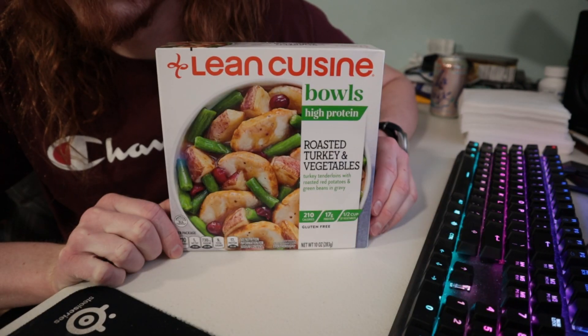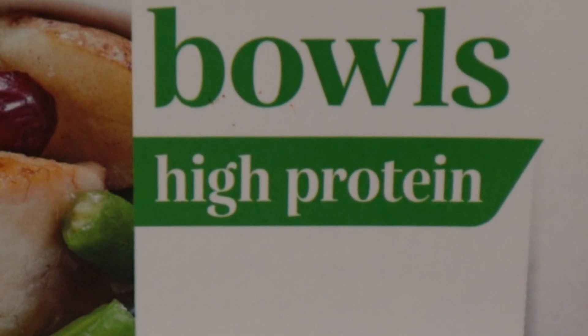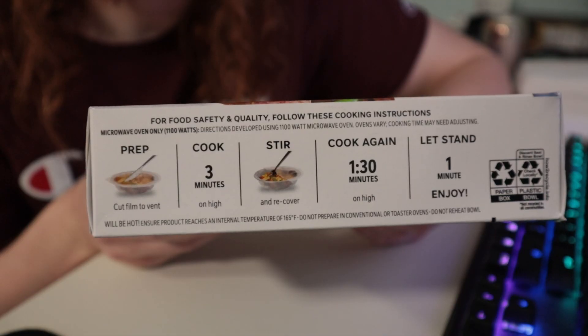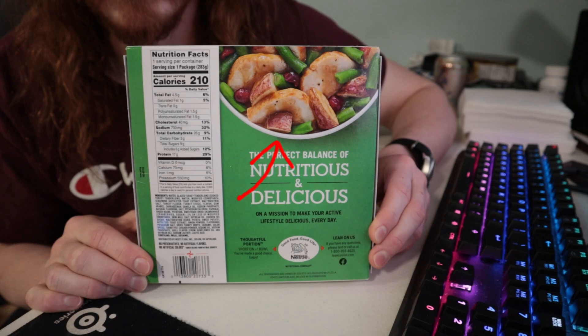Turkey. Didn't I just review this? Turkey tendies. What color is the gravy? High protein. Half cup vegetable. Gluten free. High quality picture. I saw this potato really quick and I thought it was raw meat.